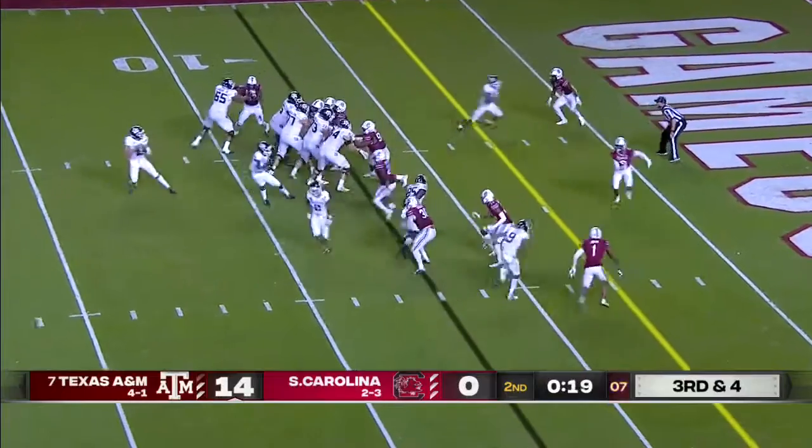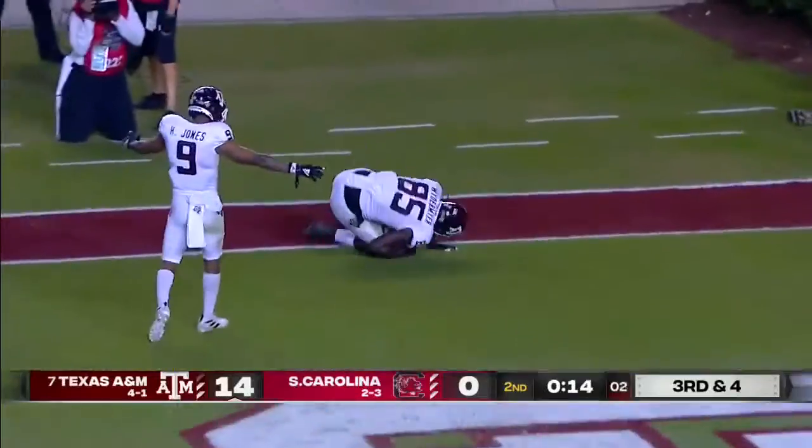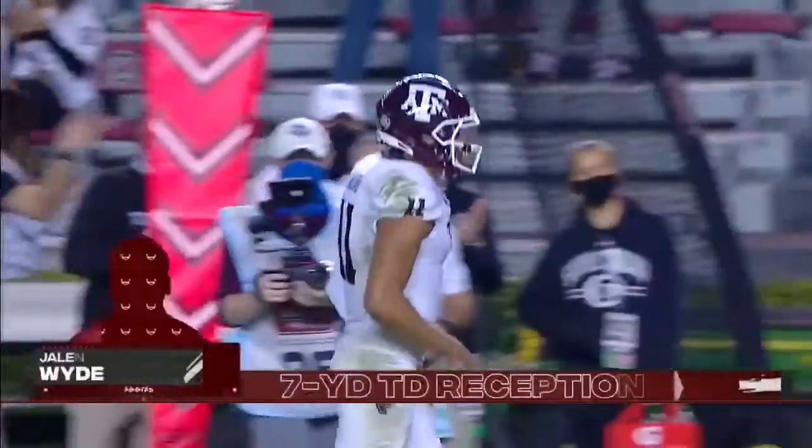They can get to the three. Mond on the play fake — open. Touchdown, Weidemeier! And that ties a school record to your little dance, Jalen Weidemeier.